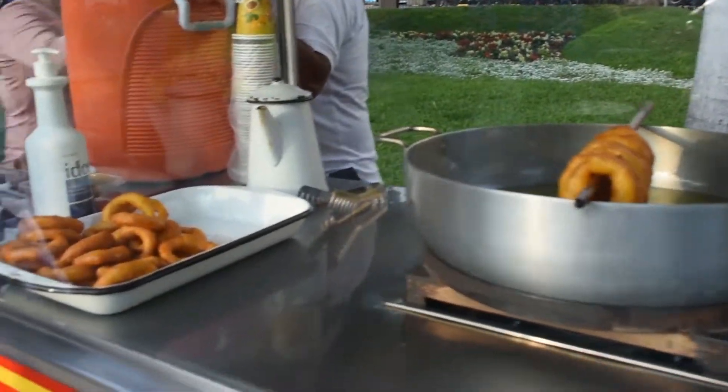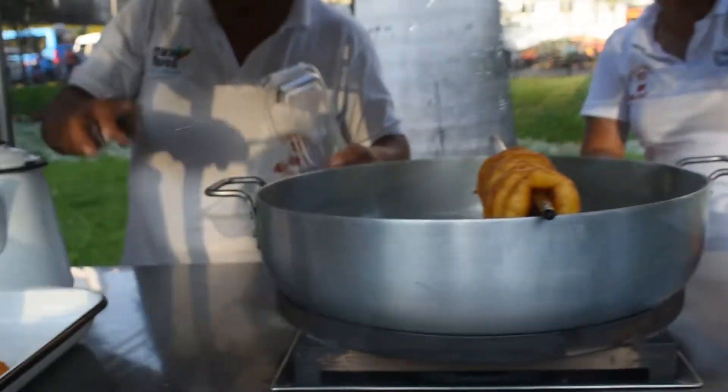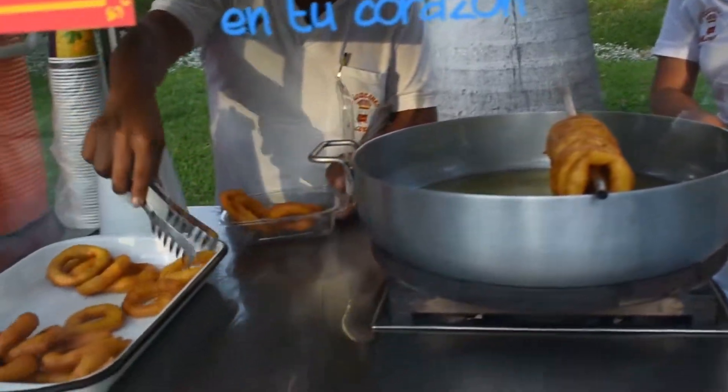One of the most important and traditional ones is picarones — fried dough made with sweet potato, baked with jaggery syrup.